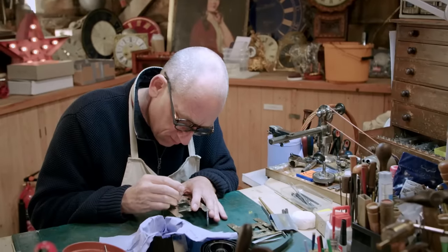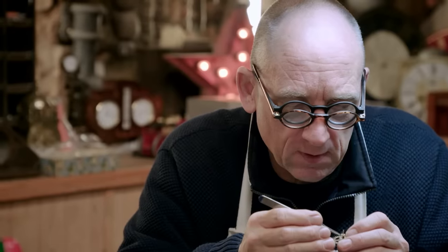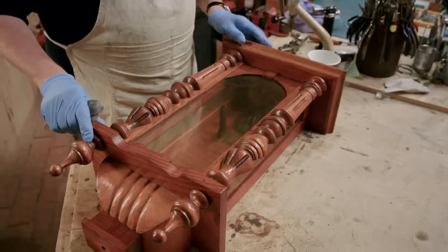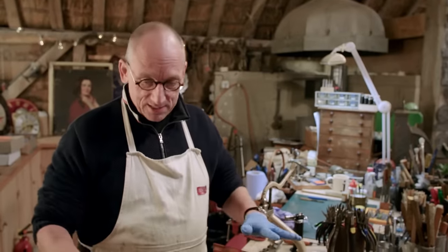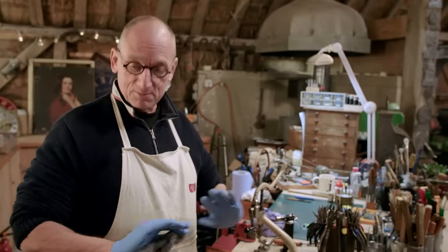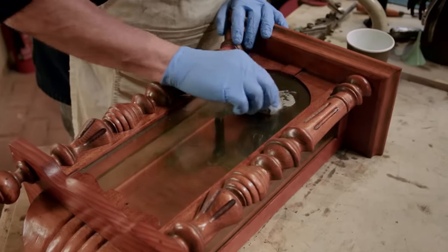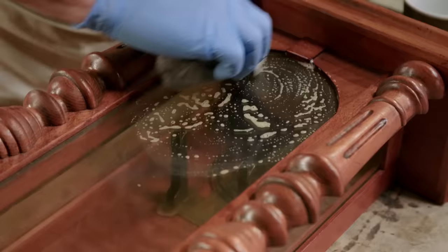Steve has spent hours transforming the filthy clock mechanism, but although the clockworkings are now tip top, the case still needs attention — it's so nicotine-covered and very yellow. Steve polishes the case using wire wool, fits the finial on more tightly, and polishes the glass. The water is turning yellow already as he works. It's going to make so much difference.